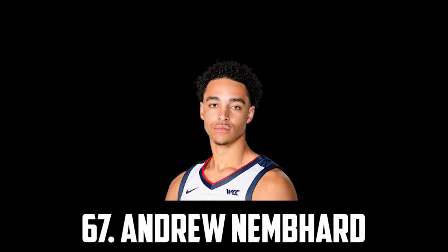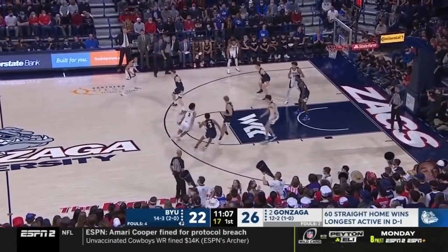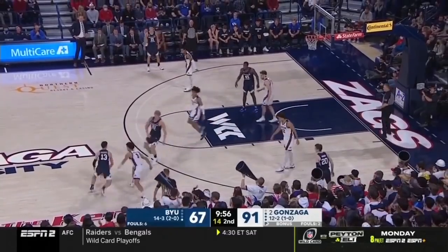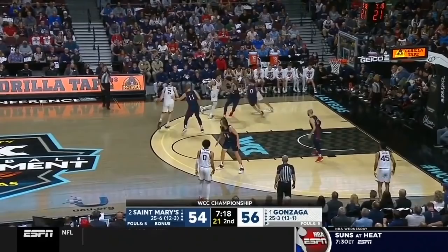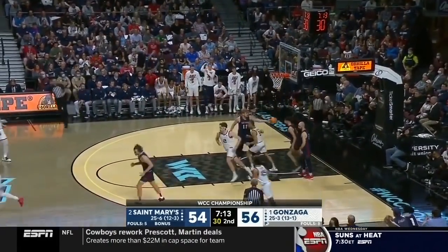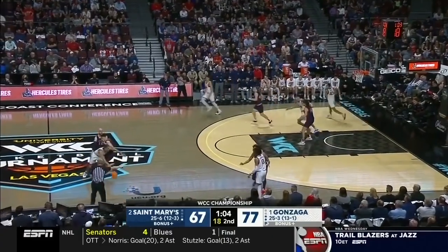At 67 I have Andrew Nemhard, the 6'5" point guard out of Gonzaga. He's a great playmaker, has a really high basketball IQ and is smart with the ball. What I think will get him drafted is his size at 6'5" at the point guard position, and he's also improved to about 38% from 3 whilst also being a pretty solid defender. He averaged about 12 points and 6 assists, playing for one of the best teams in the nation and having a few big games with 20-plus points, and I think he'll be a reliable backup point guard in the league, following somewhat in the model of a Tyus Jones.